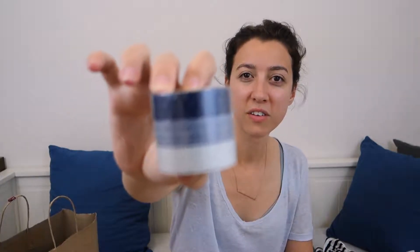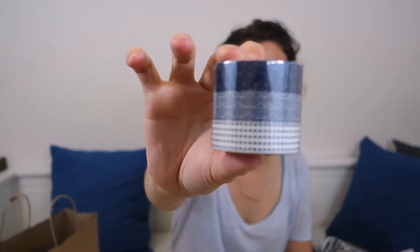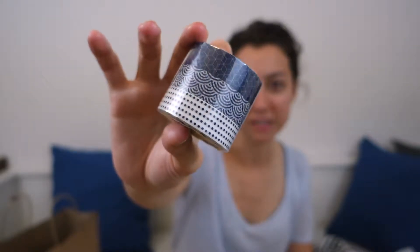I got this washi tape, which is the cutest thing ever. I absolutely love the patterns on this washi tape. They also had it in red, but blue is one of my favorite colors so I went with blue.